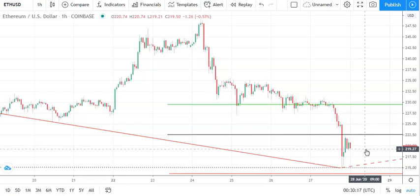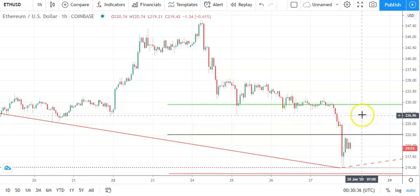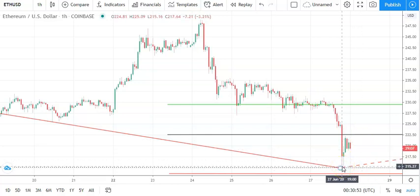Moving across to Ethereum against the dollar and the hourly candlestick, tracking the broader market — another bearish start to the day for Ethereum. Going to need to move through the pivot at 222.50 to support a run at the first major resistance level sitting at 229.50. We'll need support from the broader market to break out from 225 levels. However, barring a broad-based crypto rally, we shouldn't see anything beyond 230 on the day. A failure to break through the pivot would bring the first major support level at 213.58 into play, with a key support level sitting at 215 that should limit the downside on the day.